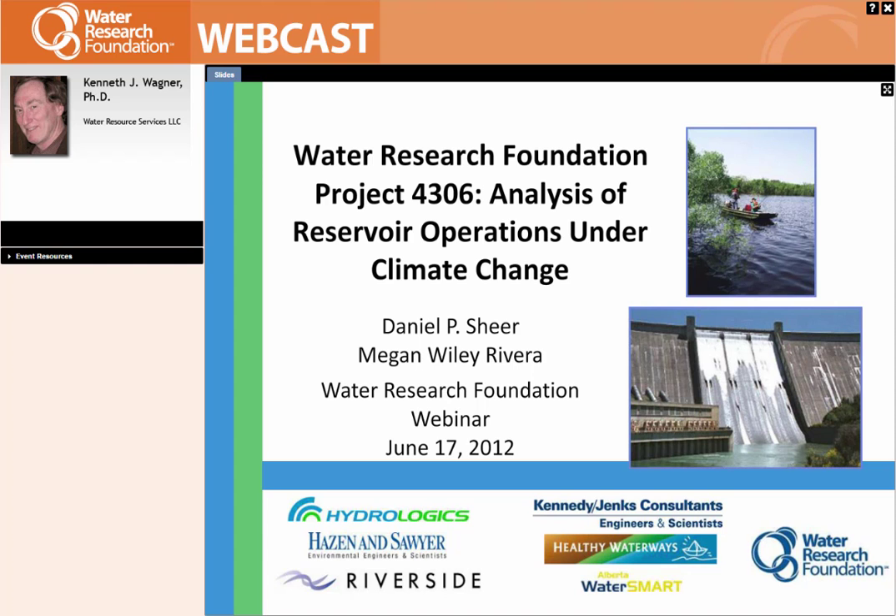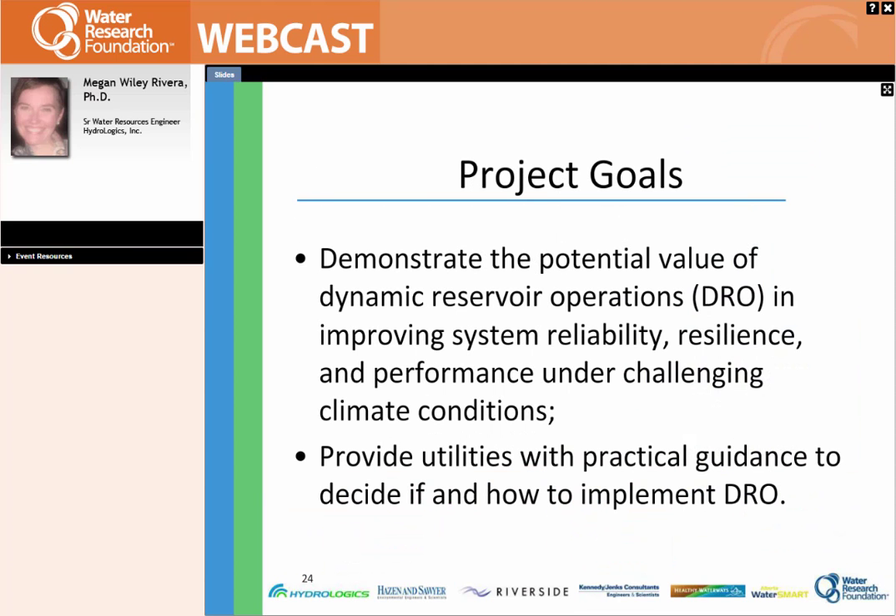I just want to thank the Water Research Foundation for their support and guidance and also for getting this webinar together. Thank you also to our partners on this project, all listed on the slide — a special thank you to Hazen and Sawyer and Riverside, who play a major role in this project. We're going to talk about just a little piece of the project today, but I wanted to give you some information about the overall project so that you know what's coming in the future.